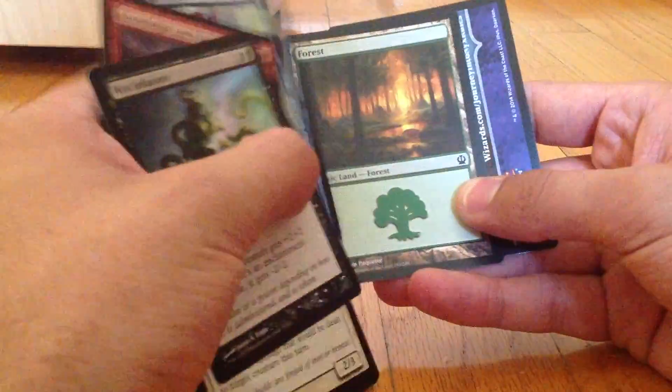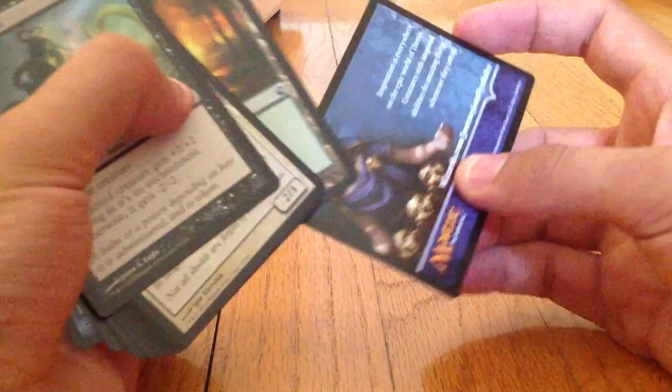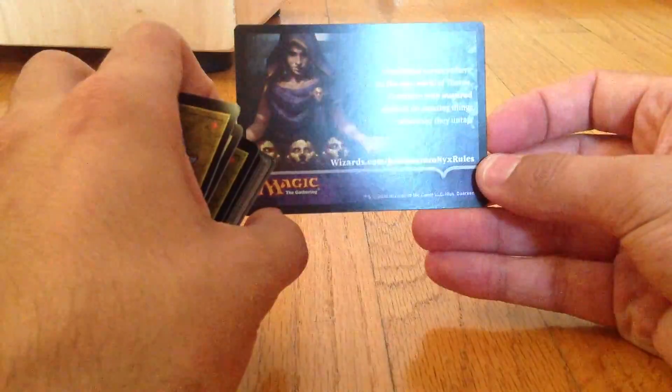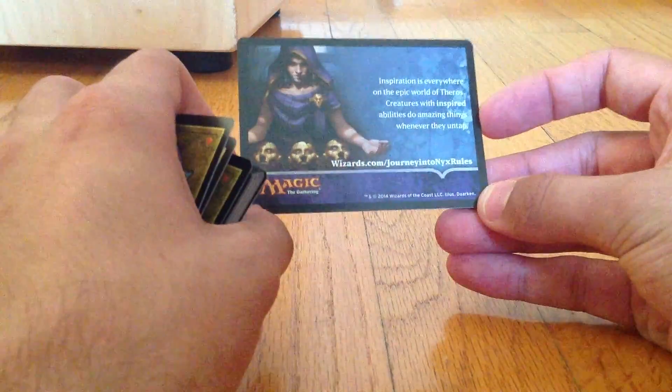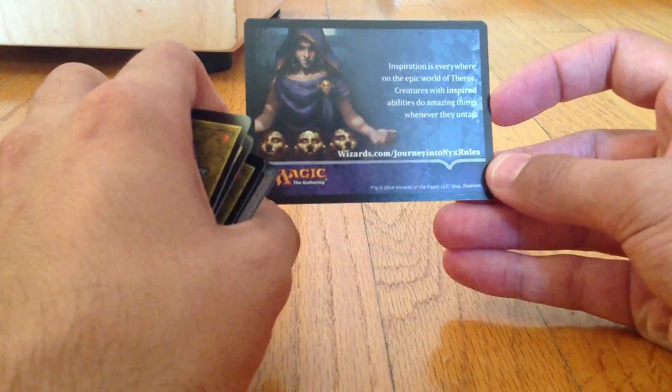And then they always end with a land, which is sort of a basic card. And then to sort of cap off the user experience, they have this little rules card at the end here, which talks about a mechanic in the cards and a part of the gameplay. They give you a link to the website with the rules on it, which is always handy to have.